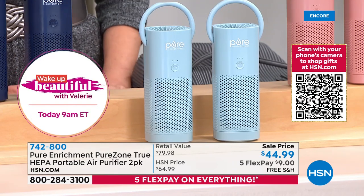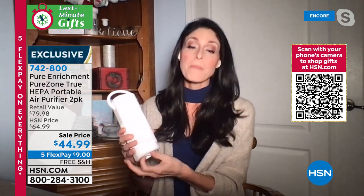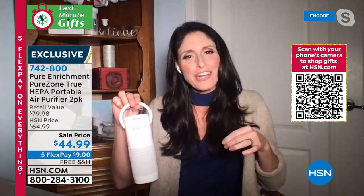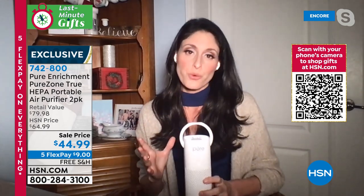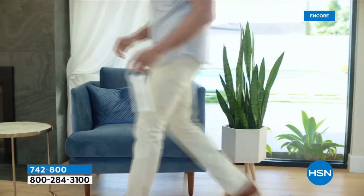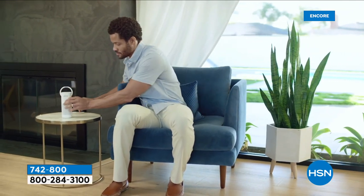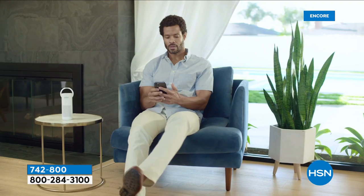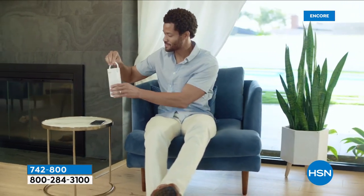I was in a store recently and couldn't stop sneezing — I was so sad I didn't bring my Pure Enrichment. You can have it in a restaurant, at the office, on your way back to work — this will clear all the nasties out of the air near you. This is True HEPA — it captures everything whether you can smell it or not, see it or not. It's designed for 54 square feet — it is your personal space air purifier eliminating particulates down to 0.3 microns.